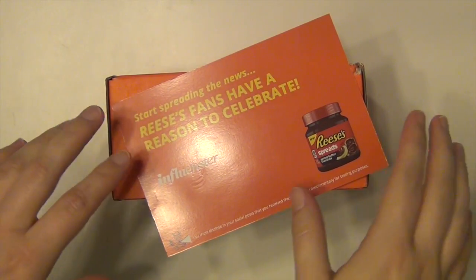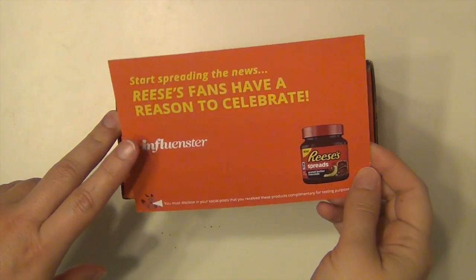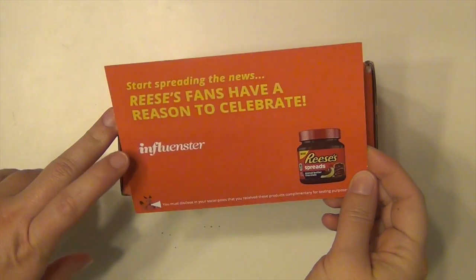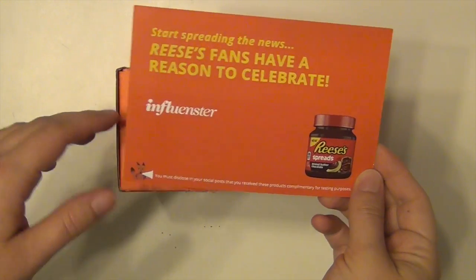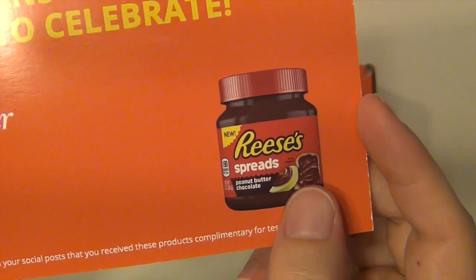Hey everyone, it's Sarah and I have another Influenster share to do with you today. I got a second box from Influenster and what I ended up getting was this Reese's spread. These are new.